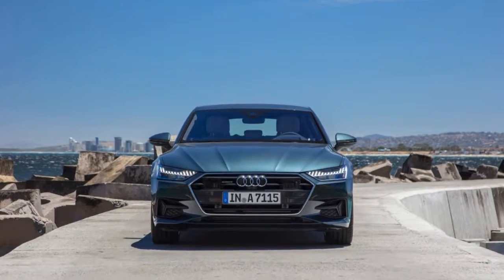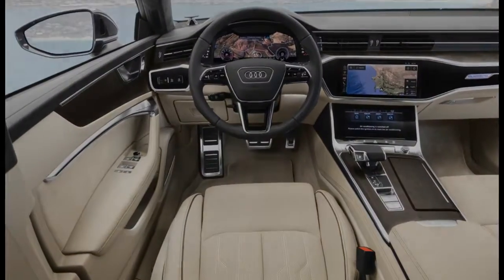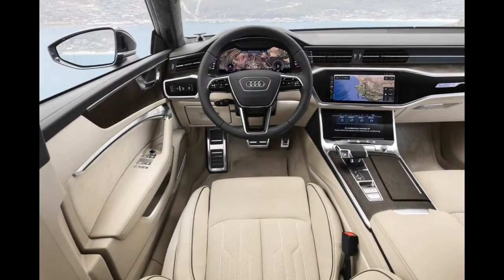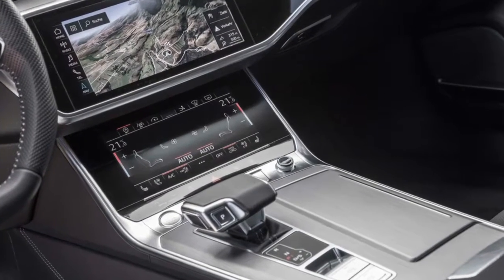First drive: 2019 Audi A7 Sportback. We get behind the wheel of the sleeker, more tech-laden A7 in Cape Town, South Africa, as we pointed the nose of the 2019 Audi A7 towards Sir Lowry's Pass.